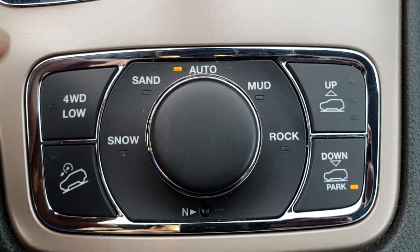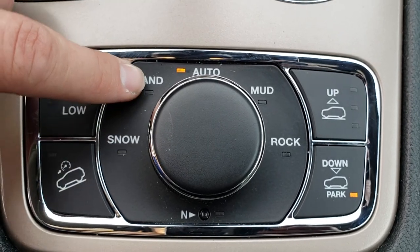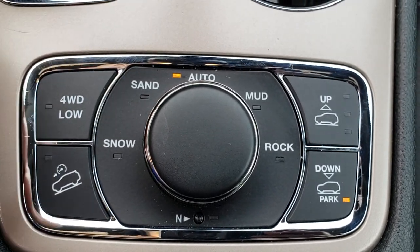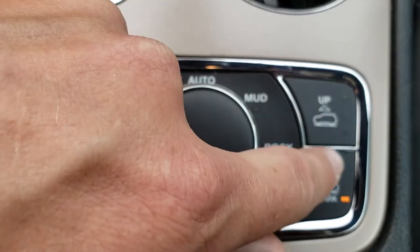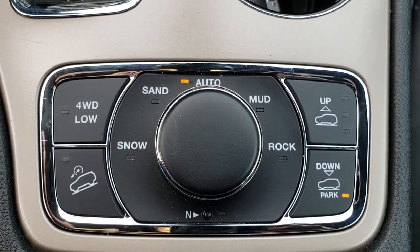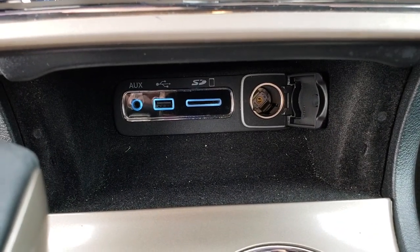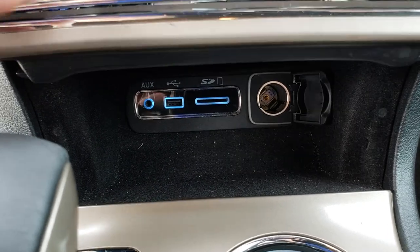You have your Quadra-Track 2 four-wheel drive system, which gives you four-wheel drive low as well as the downhill assist control. You get the sand, snow, mud, and rock terrain modes right there. And this one also has the Quadra-Lift suspension system, so the vehicle will actually raise and lower on the highway and in other conditions.